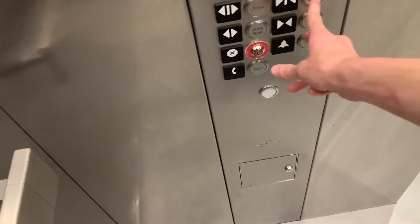Kone TSS 570. Brand new. Basic cab. This is exciting. This is my neighbor's installation.